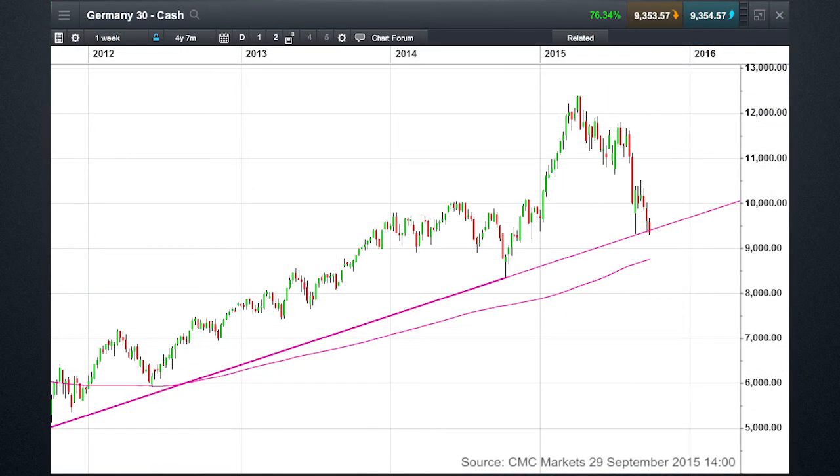Moving on to the German DAX — revisiting this chart we looked at last week, it's no less relevant this week. The only difference is we're right on that key support level at 9,300. If we manage to post a weekly close below 9,300, there's a very good chance we could well see a move towards the 200-week moving average, which currently sits at 8,750. That's potentially a 600-point move lower if we sustain a break below 9,300. At the moment we're finding a significant amount of support at this level, and that does make me a little bit cautious that we could actually have the potential to rebound quite strongly. That is why it's very important to keep a close eye on both the trend lines and the previous lows.